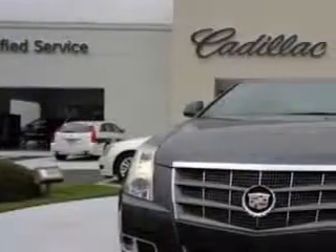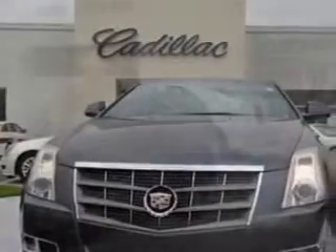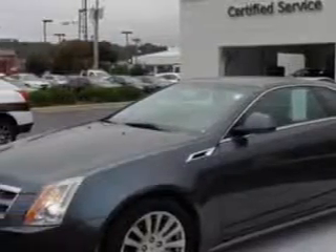Check out this 2011 Cadillac CTS Coupe, equipped with a 6-cylinder engine. Enjoy an impressive 27 miles to the gallon on this great car, with features like...